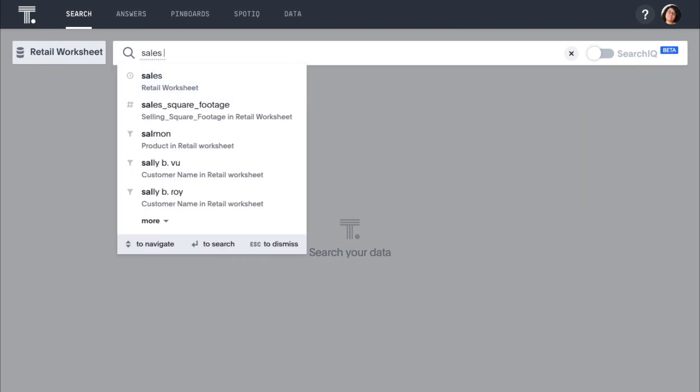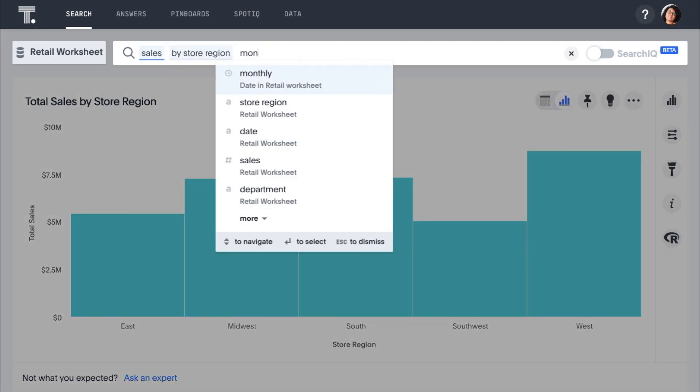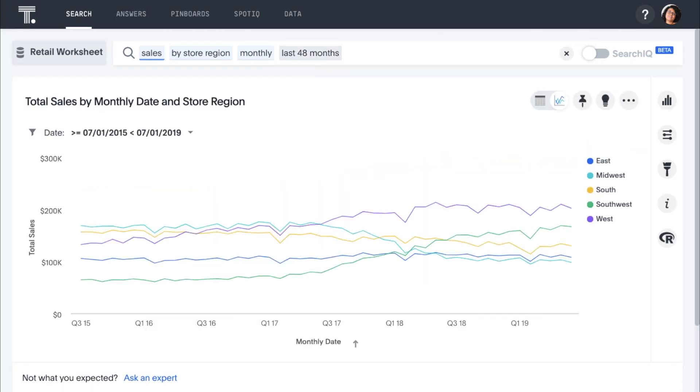For example, let's say we want to explore our regional sales. We simply type 'sales by store region.' ThoughtSpot instantly calculates an answer and presents our cumulative sales. Now let's see how those sales are trending over time — we simply add 'monthly last 48 months' to our search, and ThoughtSpot immediately returns a line chart showing our sales trends in each region for the last 48 months.